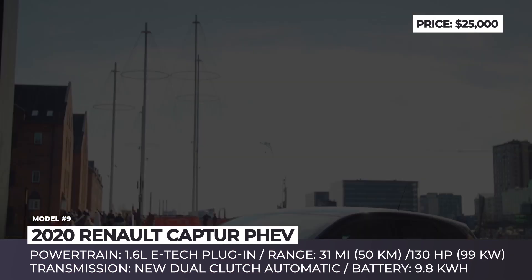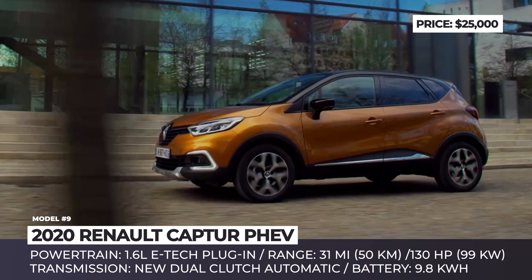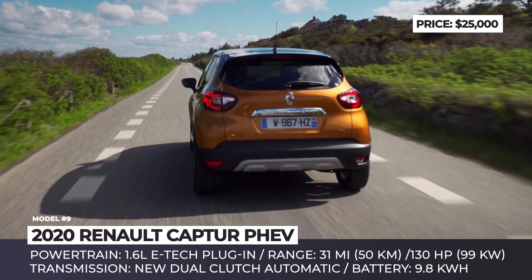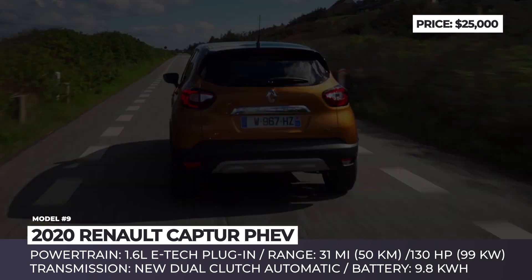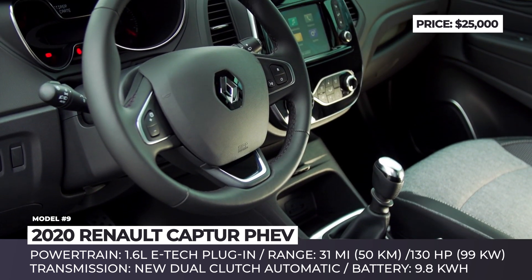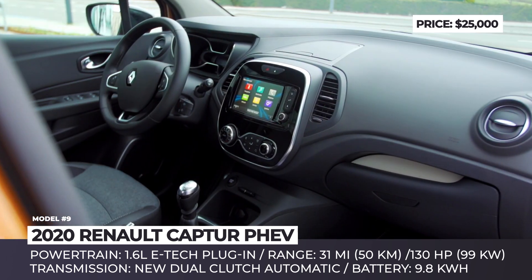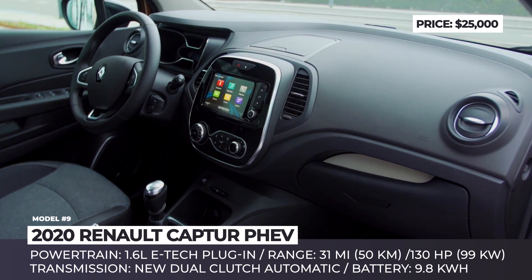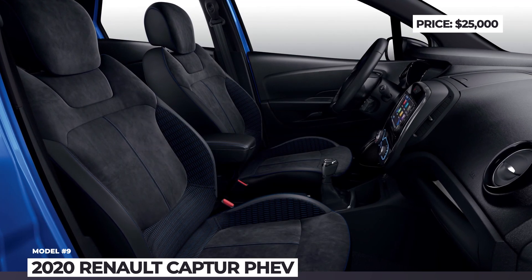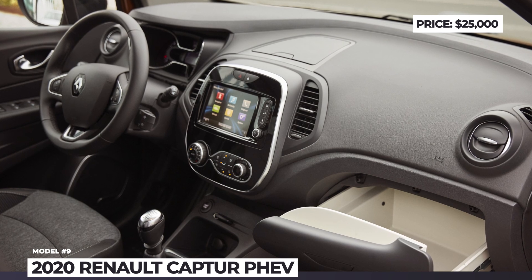Renault Captur: Having rather humble specifications, the new plug-in hybrid version of the Captur will not be bearing to snatch any awards. However, its arrival is still important to the industry, as it becomes the first affordable crossover PHEV within Renault's lineup. The newcomer implements the E-Tech plug-in system shared with the Clio, consisting of an 89 hp 1.6-liter naturally aspirated engine and a 40 hp electric motor, bringing the combined yield to 130 horsepower. The small-capacity 9.8 kWh battery is still good enough for up to 31 miles of range due to the Captur's light weight. Among the exterior changes are all-LED lights. Pricing has not been announced yet, but it should add at least 5,000 euros to the current French price tag of €17,500, corresponding to around $25,000.